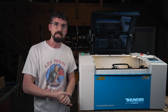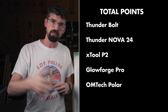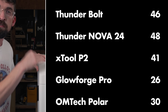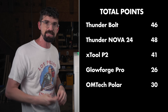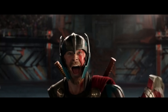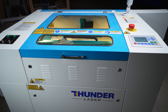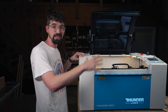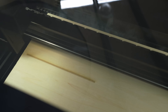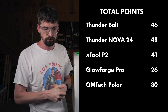Those are the categories. If we tally everything up, you can see the rankings here. Is this the best desktop CO2 machine you can get in the $5,000 range? Yes — this is going to get a grand total of 46 out of a maximum 60 points. The only machine that does better is the Nova 24 at 48 points. The Nova 24 is also almost $2,500 more expensive and a much different style machine, so the fact that the Bolt gets so close to it is honestly amazing. Comparing it to the direct competition in the price range, the X-Tool P2 came in with 41 points, Polar Next at 30, and Glowforge at 26.